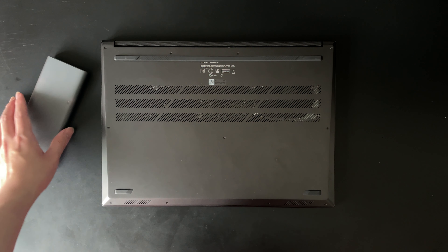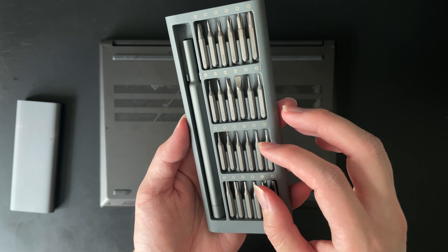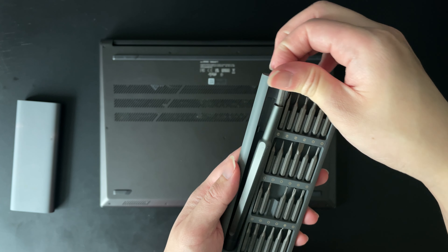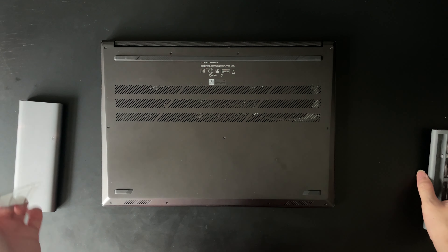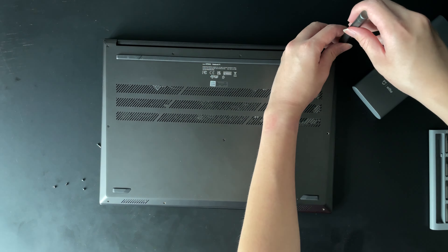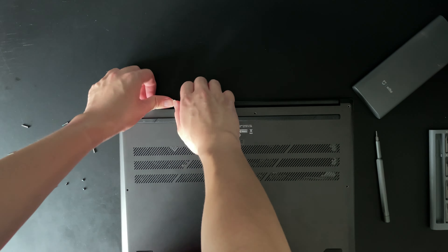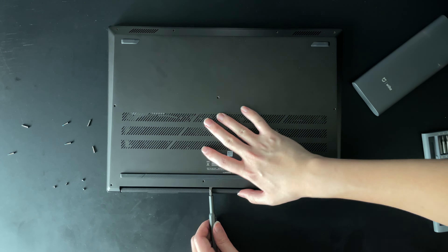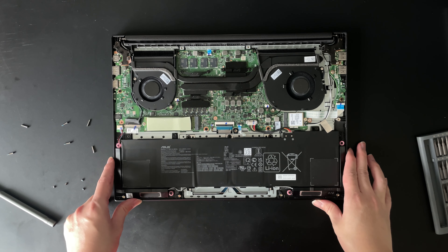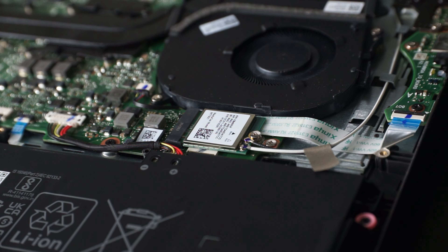With bigger laptops, manufacturers usually have more space to incorporate components that can be upgraded on your own — sometimes you need more storage, sometimes you need to replace a dying WiFi card, or upgrade to 64GB of RAM. After unscrewing 11 Torx screws — and Torx screws are great — the back panel reveals only 2 out of 3 upgradable parts: the single-slot PCIe Gen 3 slot for storage and the WiFi card.